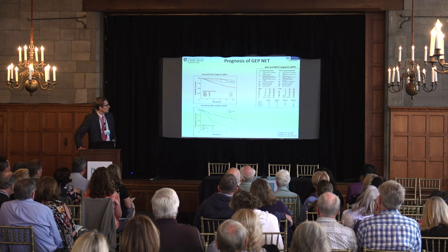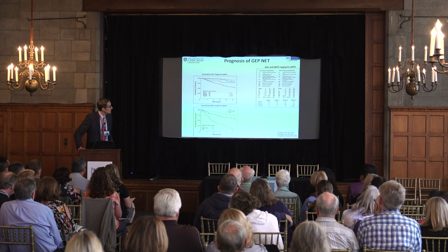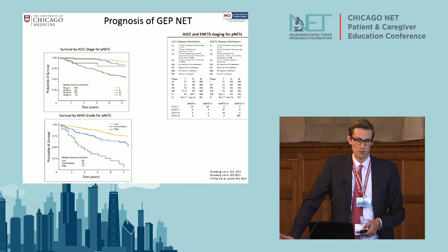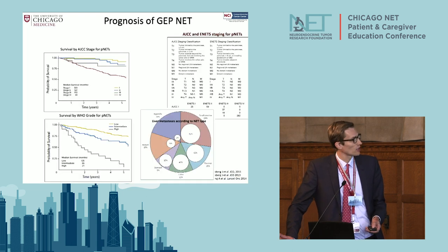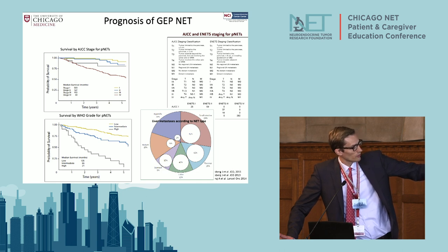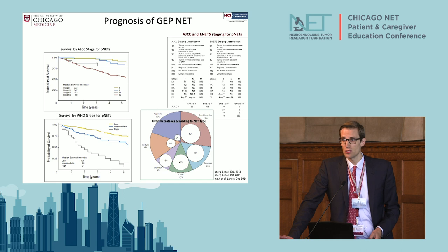The prognosis is dependent on many things, including stage. Whether you have a stage 1 or a stage 4 PNET makes a big difference. The grade also makes a big difference. Looking at the pie chart, about 40% of patients diagnosed with a PNET present with liver metastases — that's an important thing to know.